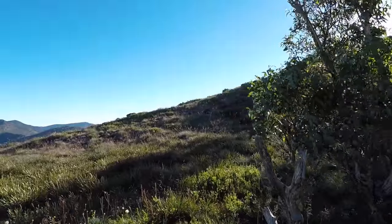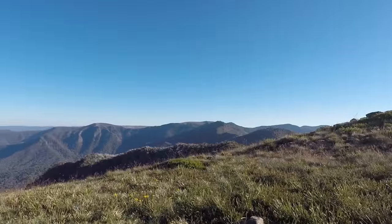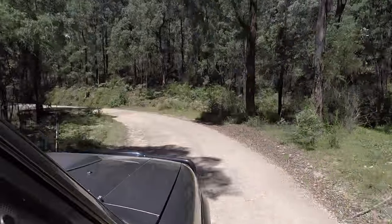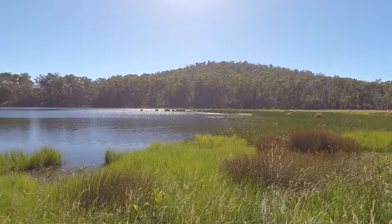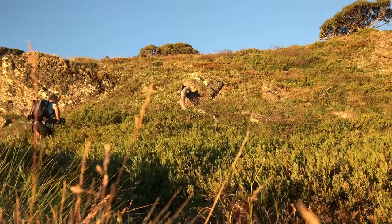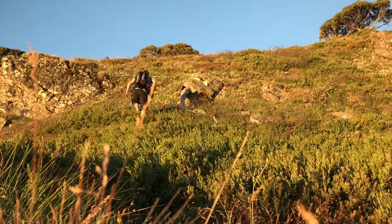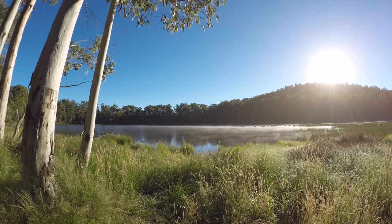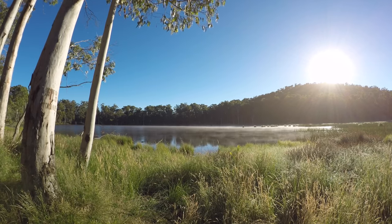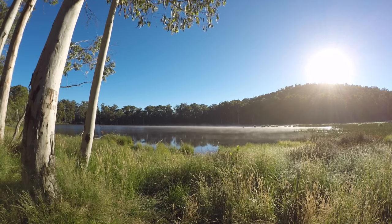Welcome to the Victorian High Country. G'day guys, well here we are in the Victorian High Country to capture some stunning landscape photography this weekend.